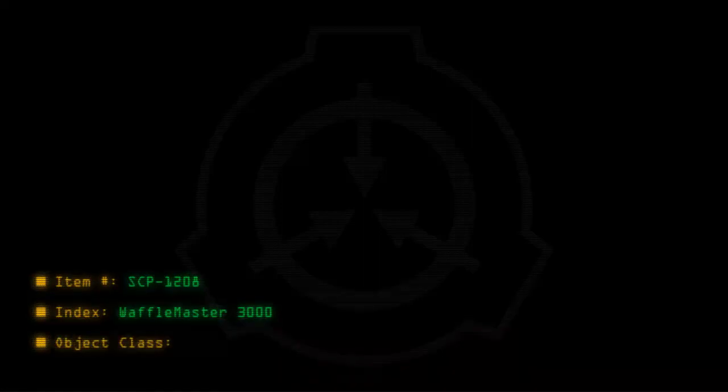Item number SCP-1208. Index: Waffle Master 3000. Object Class: Safe.